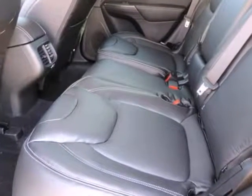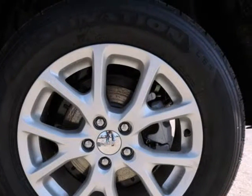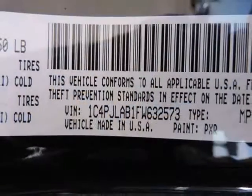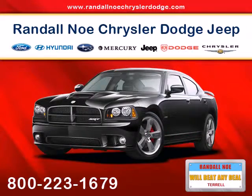Electronic stability control (ESC) and roll stability control (RSC). Outboard front lap and shoulder safety belts incorporated, rear center three-point, height adjusters and pretensioners, rear child safety locks, and side impact beams.